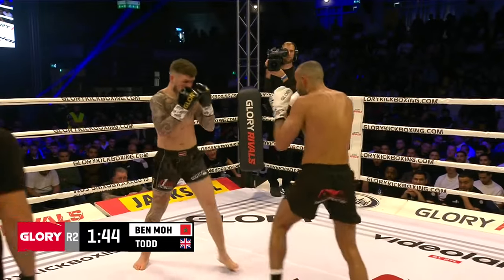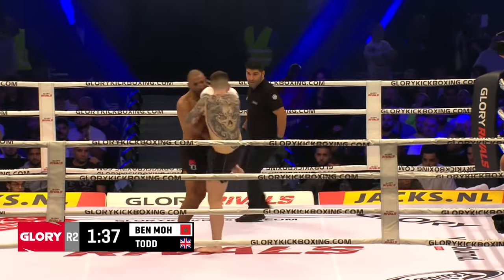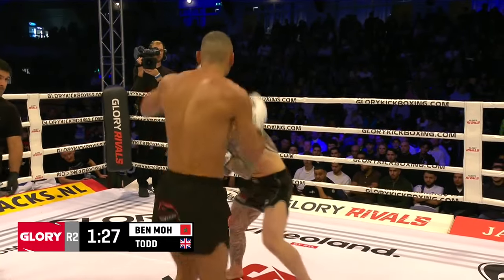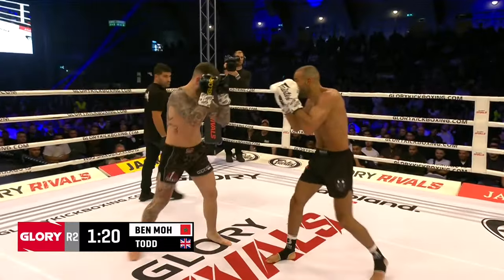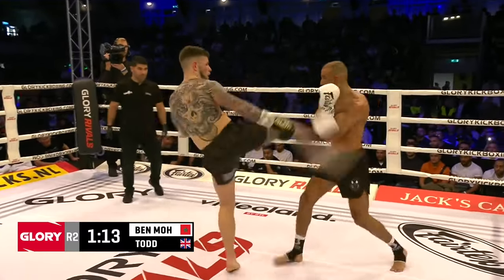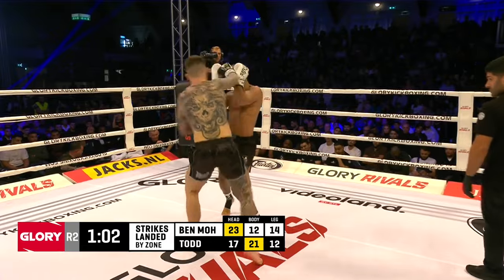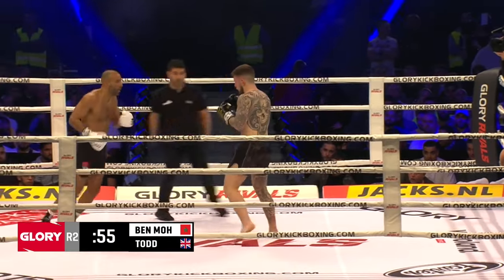Todd still pressing forward, still taking the shots and keeps walking. That one stumbled him up. As we approach the halfway point of the second round, scheduled for three. Todd's playing into Benmo's fight — this is what Benmo wants. Todd is just sitting there and still eating the shots. He's eating more than he's giving, but he keeps coming back. Can he wear Benmo out? Benmo is eight years older than Kyle Todd.